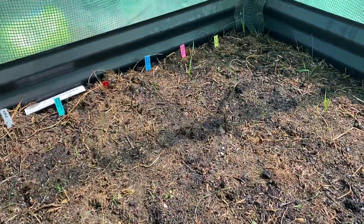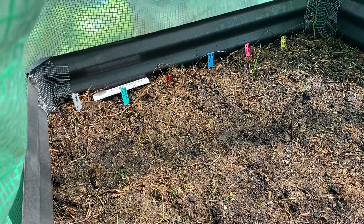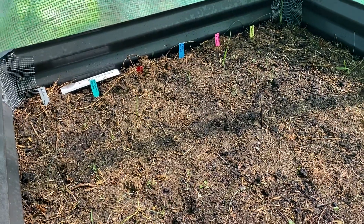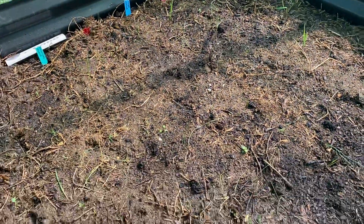I don't see much germination on this side yet. I have a few different types of lettuce, then some spinach and some kale. I don't really see much germination from that yet. Hopefully that'll germinate soon.